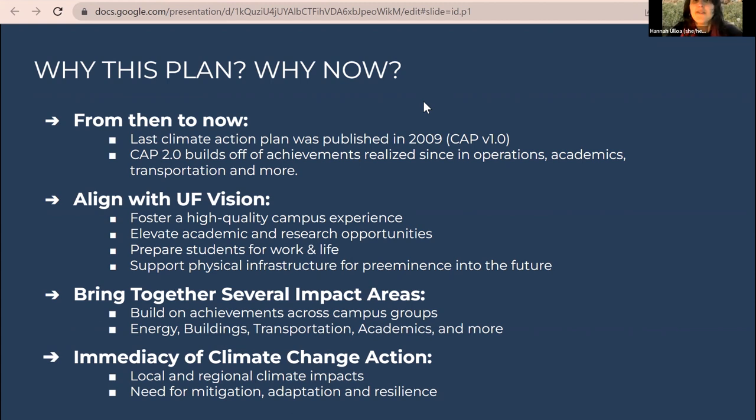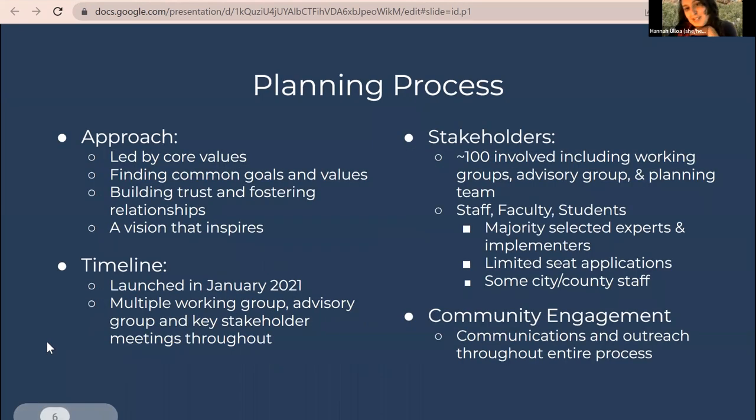The immediacy of climate change action is a key driver — they're looking to move targets and parameters forward quickly to mitigate and adapt for a resilient, lower-emissions campus. The planning process was initially led by core values, focused heavily on developing common goals across different groups, building relationships, and creating a vision that will inspire long into the future as a living framework for the Climate Action Plan.